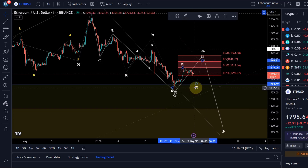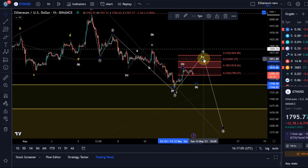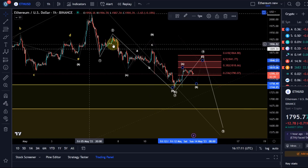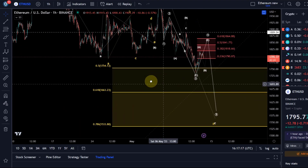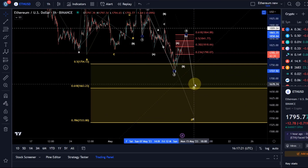Support is down here at basically 1736-1737. Because it's an ending diagonal, wave four can pull back a little higher, but if we break above this swing high — that B wave high at 1889 — I would have a first indication that an overall low has already been made here in this wave two. I can never guarantee that we will get these last lows.